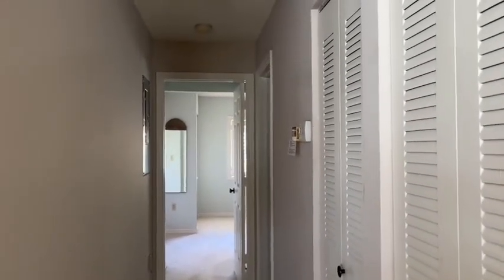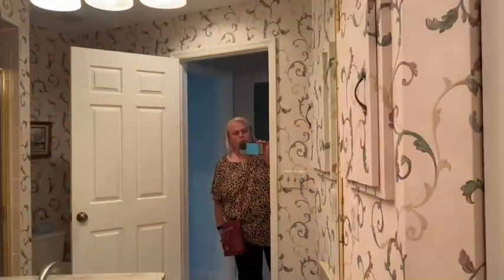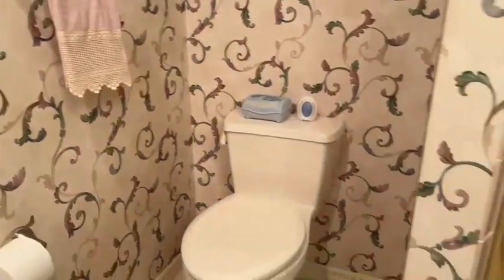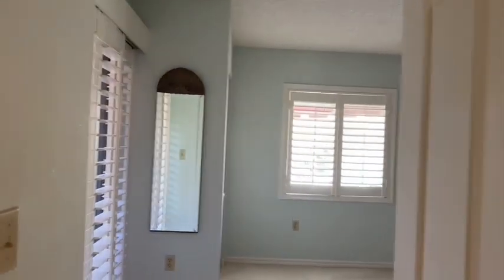Hallway behind the living area. Guest bath. And into the third bedroom.